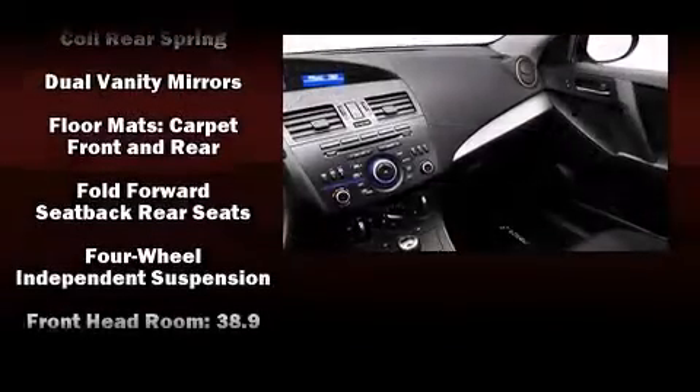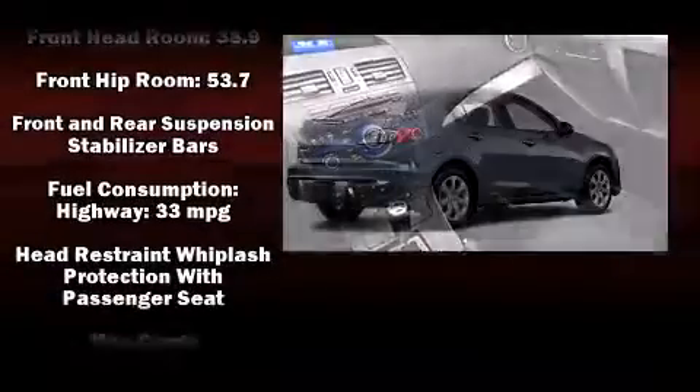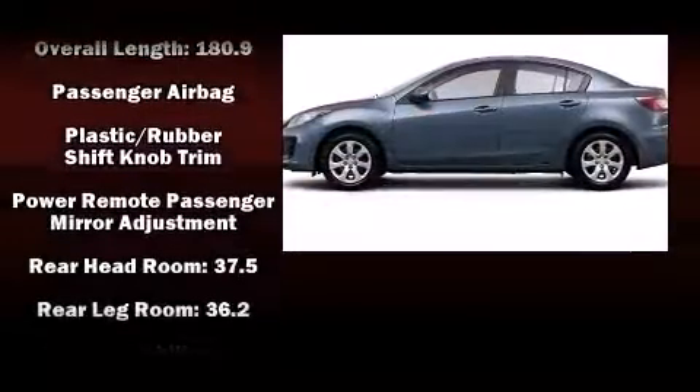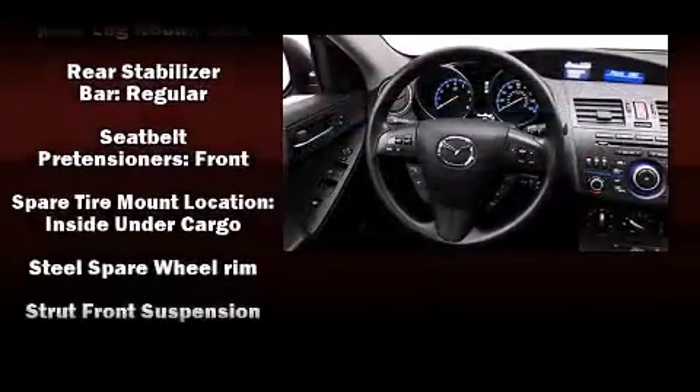Mazda ensures the safety and security of its passengers with equipment such as dual front impact airbags, head curtain airbags, traction control, brake assist, anti-whiplash front head restraint, ignition disabling, and four-wheel disc brakes with ABS.